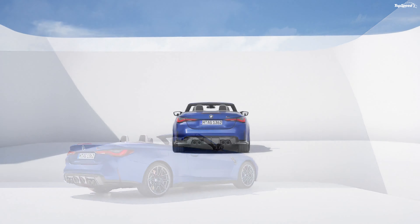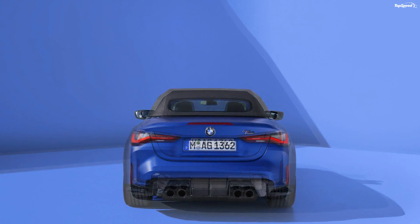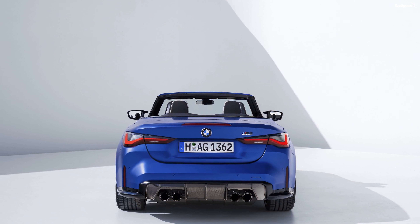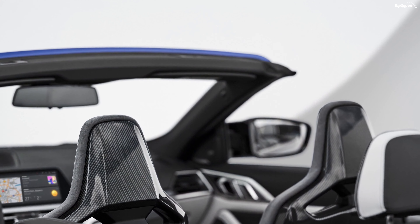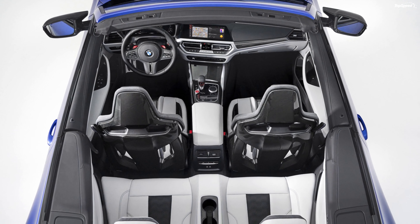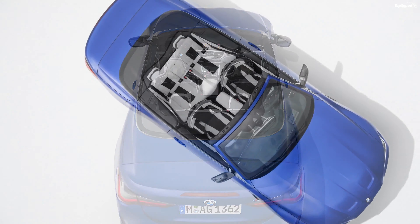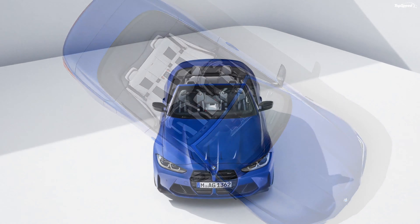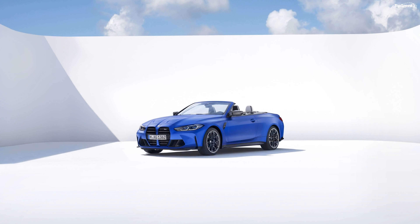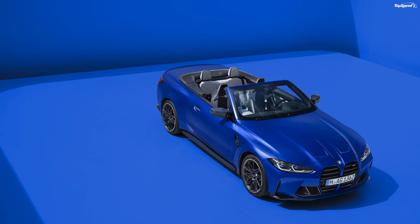The 2022 M4 Convertible sprints to 60 mph from a standstill in merely 3.6 seconds. The top speed is limited to 155 mph, but you can unlock it to 174 mph with the optional M Drivers Package. It hits the rev limiter at 7,200 rpm. The braking duties are handled by 15-inch rotors with 6-piston calipers at the front and 14.6-inch rotors at the rear. Optional ceramic rotors measure 15.75 inches at the front and 15 inches at the back. The M4 Convertible features an adaptive M suspension setup with electronically controlled dampers, and the exhaust system features a quad tailpipe setup with electrically controlled flaps.